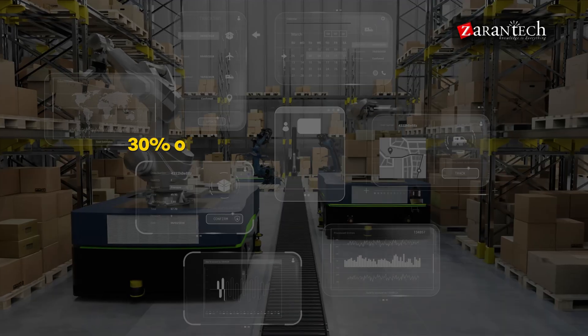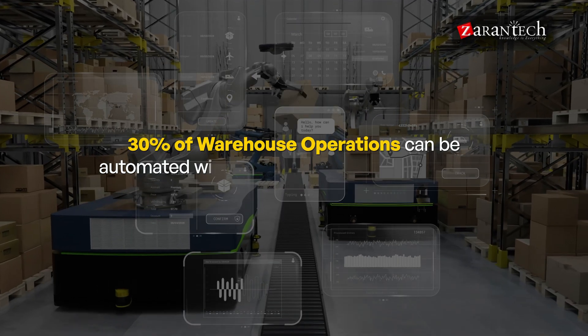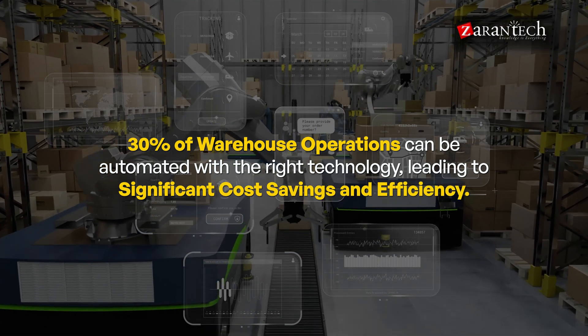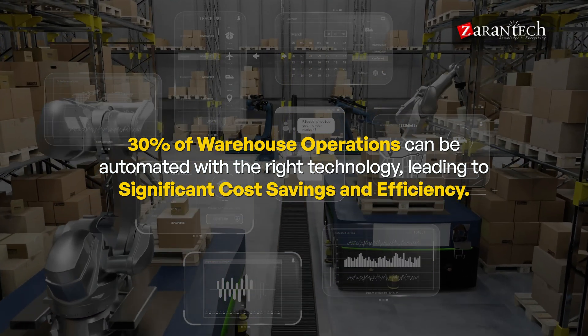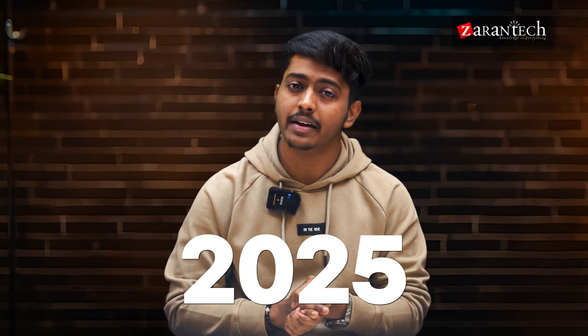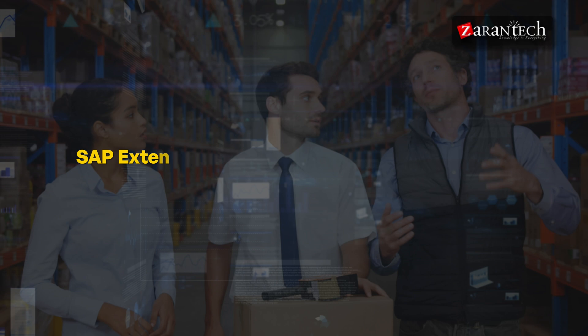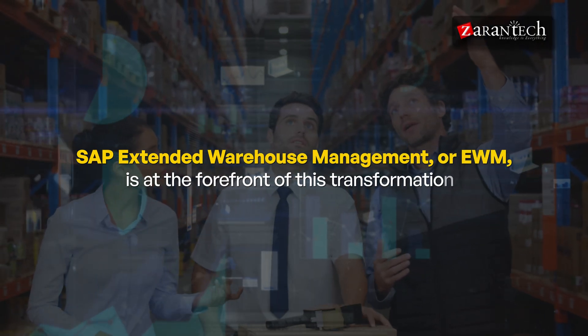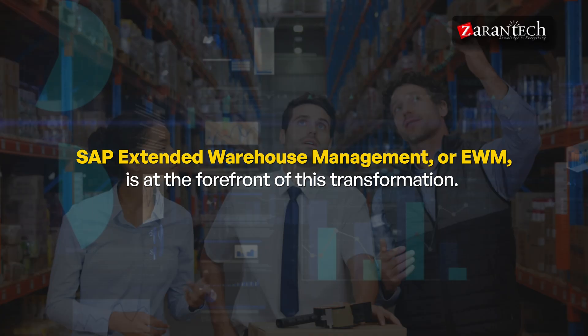A report says that 30% of warehouse operations can be automated with the right technology, leading to significant cost savings and efficiency. As we step into 2025, companies are racing to optimize their supply chains. And SAP Extended Warehouse Management, or EWM, is at the forefront of this transformation.